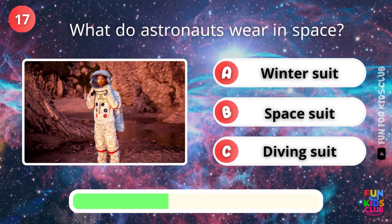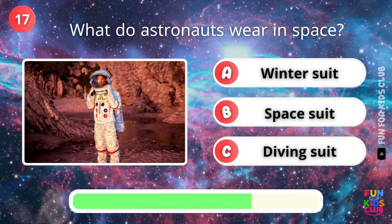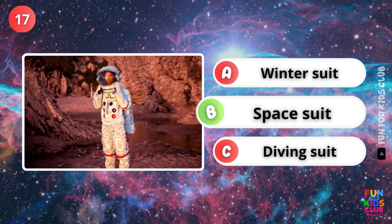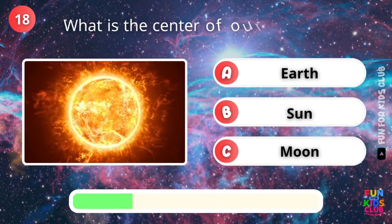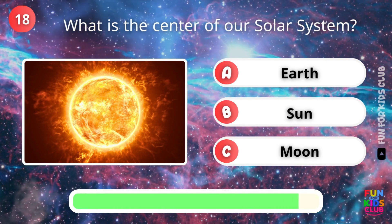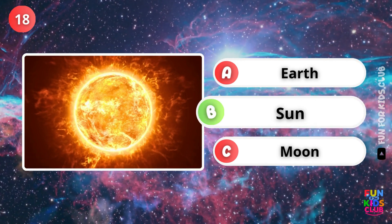What do astronauts wear in space? Correct, a space suit. What is at the center of our solar system? Yes, it's the Sun.